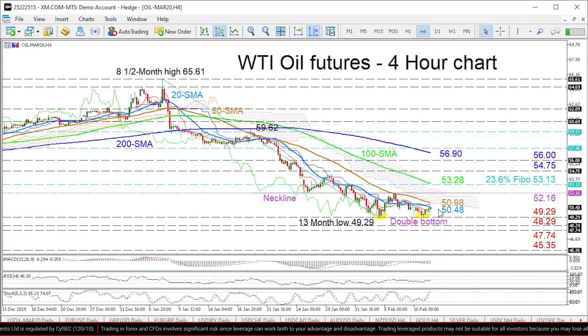Alternatively, immediate resistance could come from the 20-period SMA at 50.48 up to the 50-period SMA at 50.98, which also encompasses the kijunsen line and the lower band of the cloud.